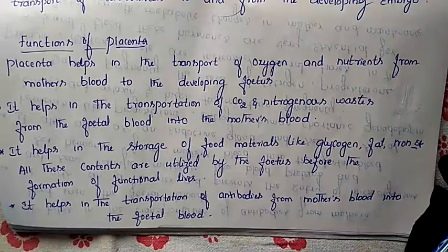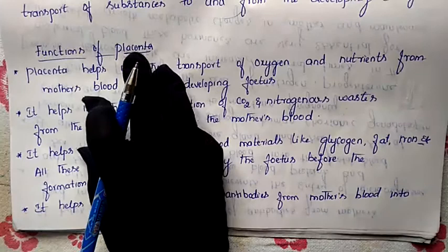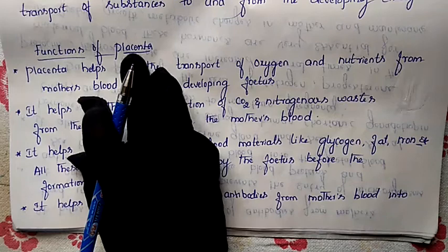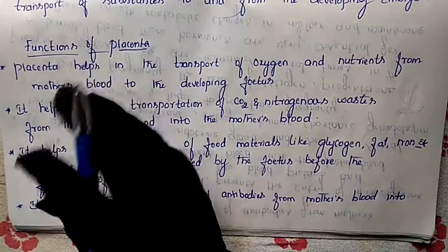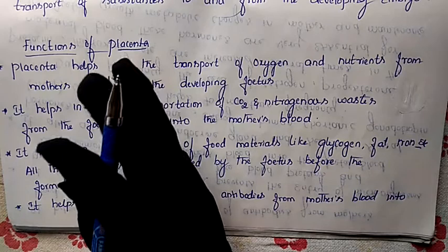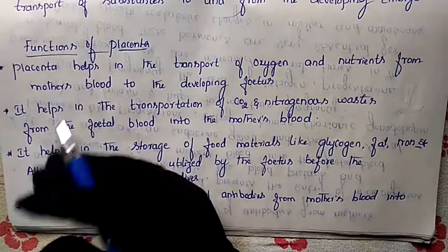Assalamu alaikum warahmatullahi wabarakatuh. In our previous class we discussed fertilization in man and implantation. Today's class, let us discuss about the function of the placenta. Before going to the functions, you know very well what is the meaning of placenta. Placenta is an organic connection between the developing fetus and the uterine wall of the mother — a connection present between the mother and the fetus.